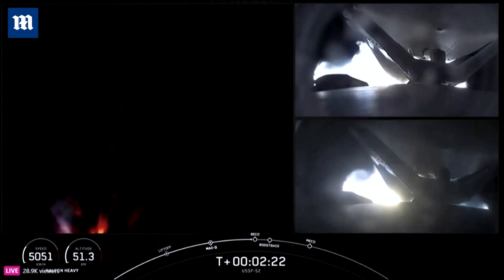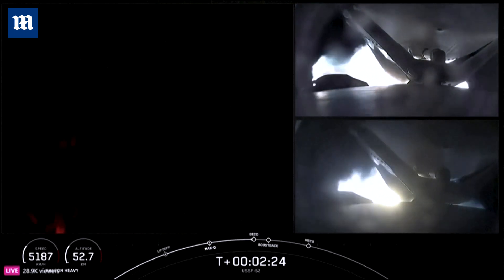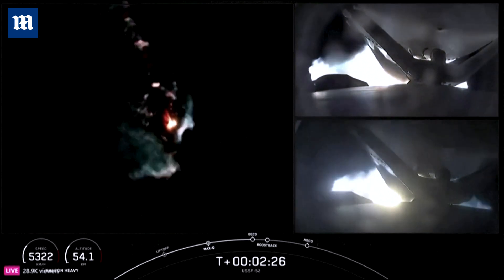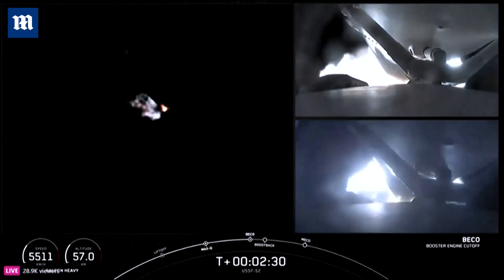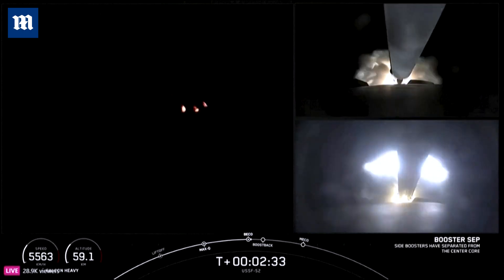Coming up on BECO in a few seconds here. Booster engine cutoff. Side booster separation confirmed.